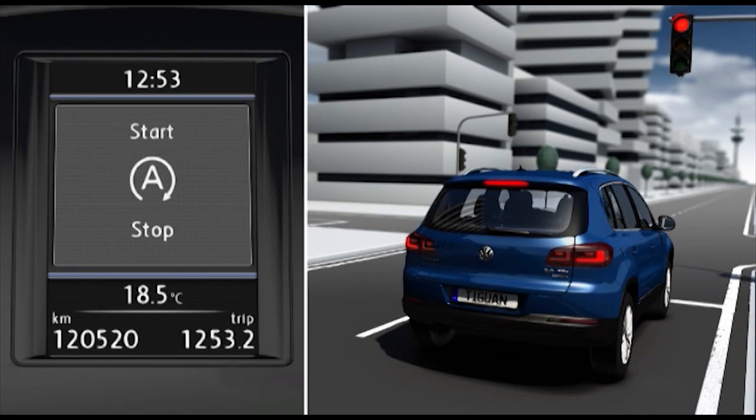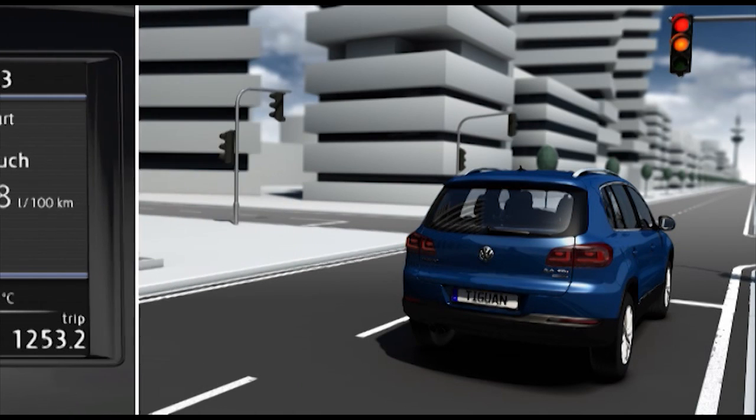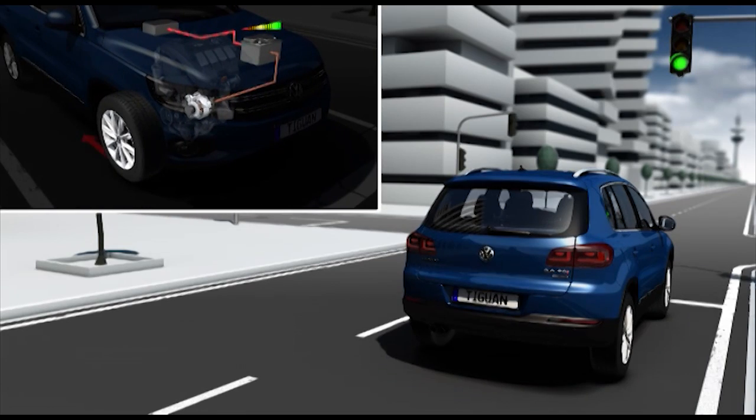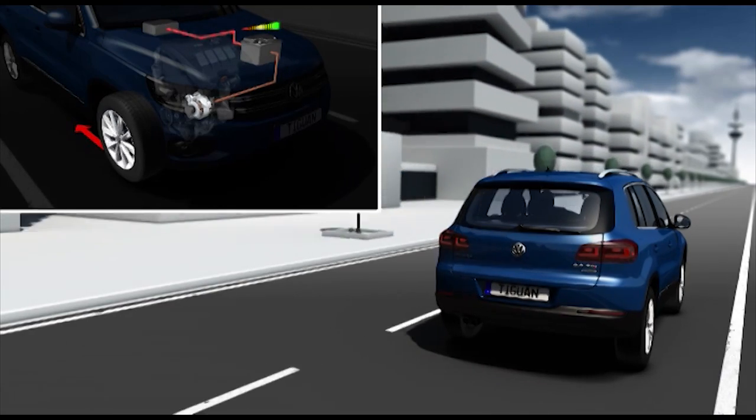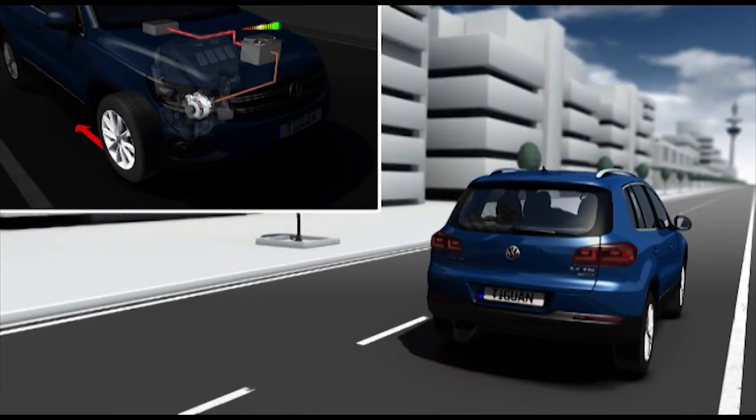The start-stop system means the engine only runs when it is genuinely needed. It cuts out automatically when the car is stationary. When the car moves off again, the charged battery reduces the load on the alternator, which now doesn't need to be powered by the engine.